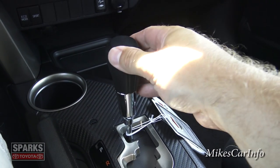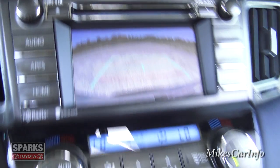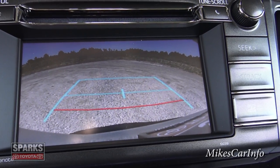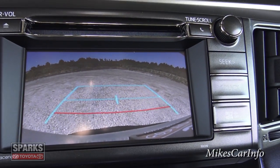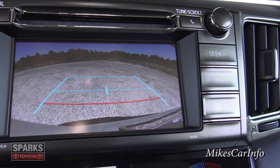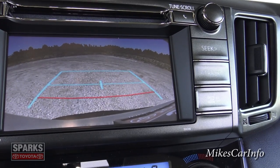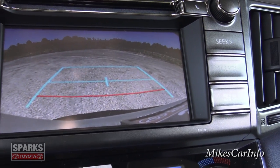Here's the shifter — pretty basic design. Putting it in reverse, you can see the backup camera pops up. It's a wide-angle view so the edges are distorted, giving you higher visibility to the sides and from bumper to sky. The guidelines show how far you are from something and how wide the vehicle is. The red line indicates the closest you want to get, since the distorted image makes it look like you have more room than you actually do.